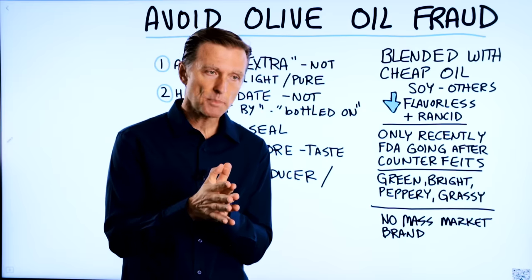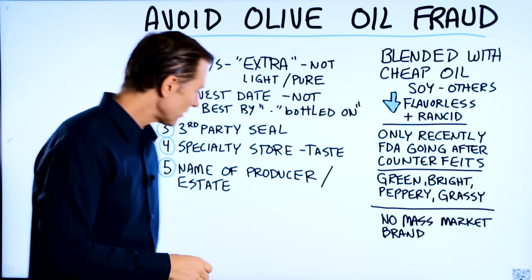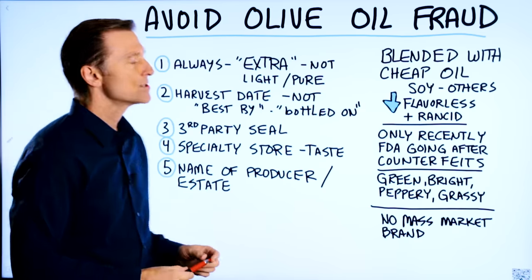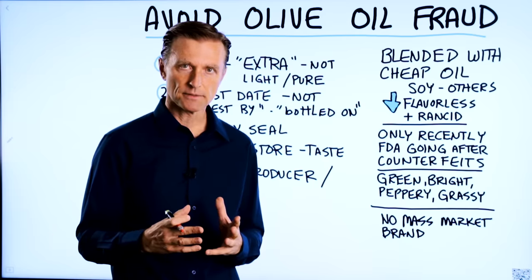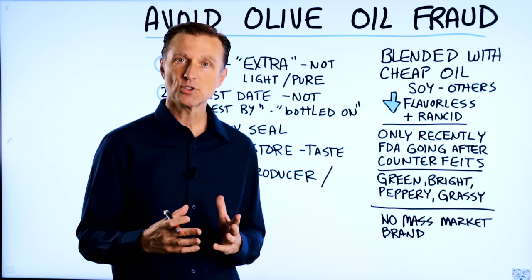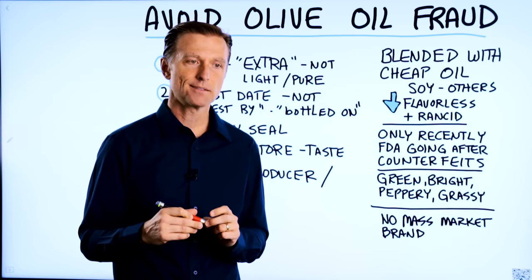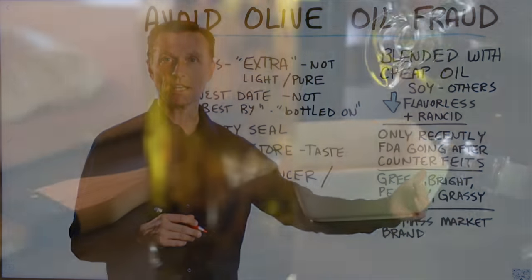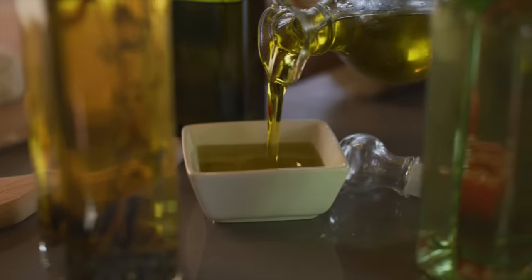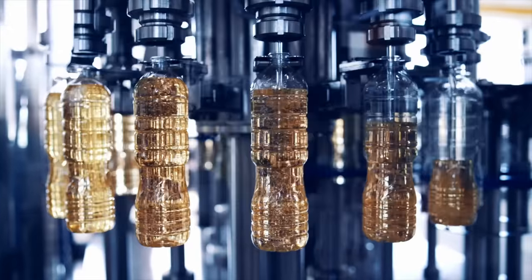There's a lot of corruption in the olive oil business, and it's been going on for a very, very long time. So you want to make sure when you buy olive oil, you're getting the right stuff. I've been consuming probably a counterfeit olive oil for years, because it wasn't until recently that I went to Italy and actually tasted real olive oil that I knew the difference between the counterfeit and real olive oil.